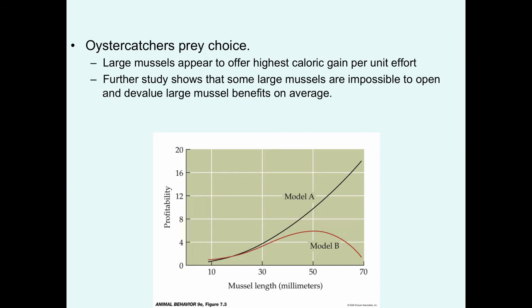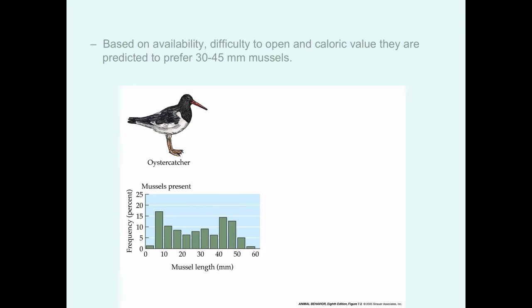The initial estimate of profitability in model A didn't take barnacle growth into account, but model B does take it into account, and so mussels in the range of 50 millimeters appear to be the best — assuming they are readily available. But if you also factor in availability along with handling difficulty and caloric value, the prediction shifts to mussels in the range of 30 to 45 millimeters.